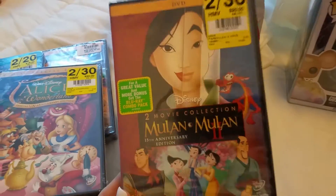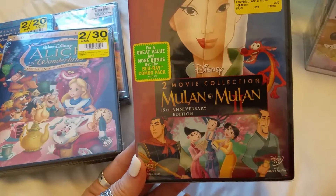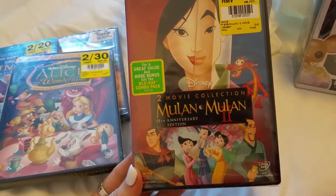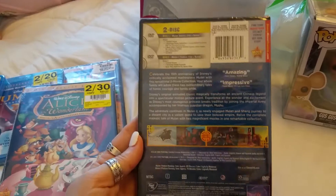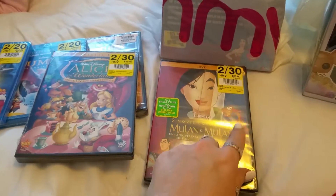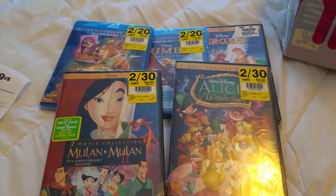I also got Mulan, because it was part of the 2 for $30 deal, but also because there are two movies in the set — Mulan, which is the 15th anniversary edition, and Mulan Part 2. I've never seen Part 2 yet, so I can't wait to watch it. I've seen Mulan Part 1 because I love Eddie Murphy playing the dragon. So we got five Disney movies right there.